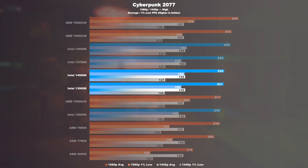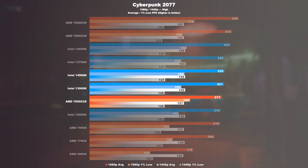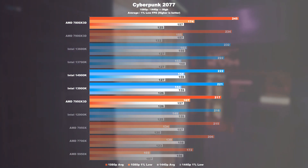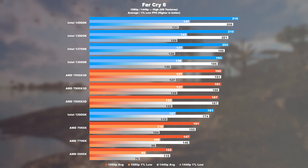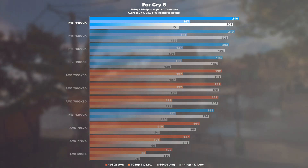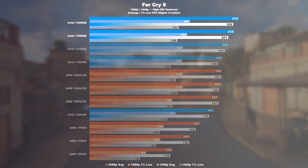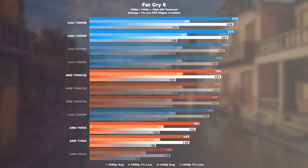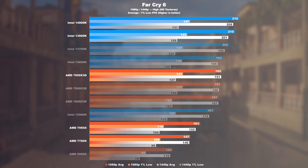Cyberpunk 2077: almost no difference between 13th and 14th gen. Slightly higher lows can be measured, but that's about it. The comparable 7950X 3D surprisingly lags behind by 2%, but delivers 6% better lows. AMD's fastest 8-core 7800X 3D undoubtedly takes the win, proving that too many cores in this game can indeed slow things down. Far Cry 6: now Intel clearly wins the race. The 14900K has a 3% advantage over the 13900K and a respectable 13% over the 7950X 3D.